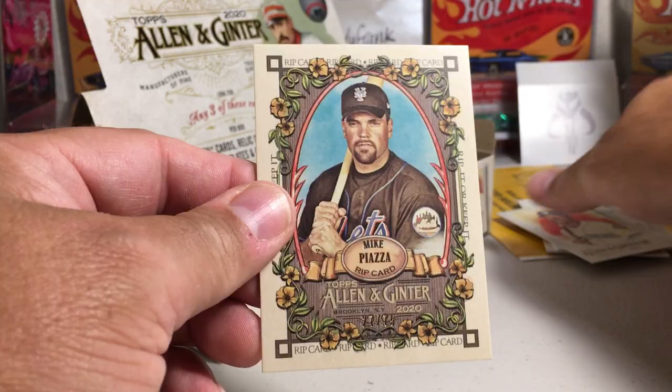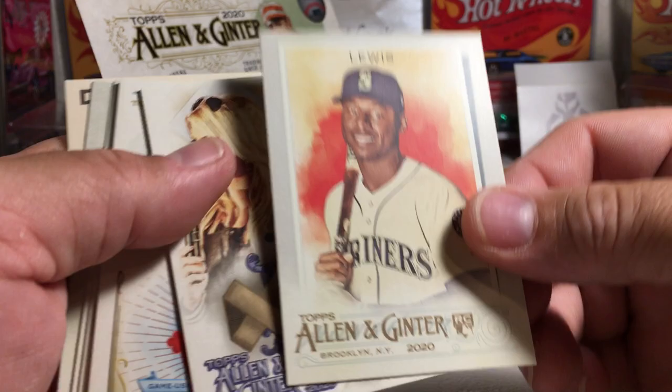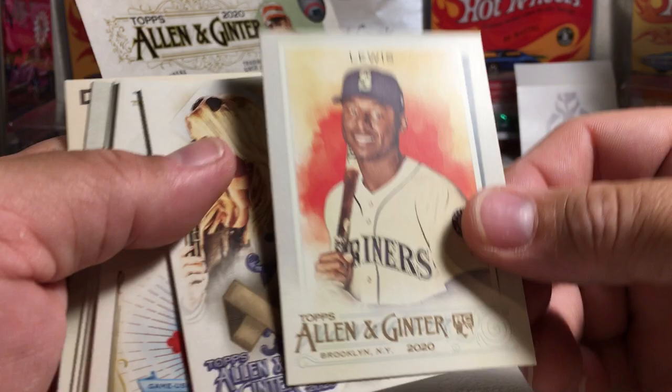Stay tuned for more videos. Just as a recap: we got a rip card, Kyle Lewis rookie, Courtney Hansen relic, Stroman, Bichette rookie, Luis Robert, and Alvarez. They only got some mini rookies, plus an awesome rip card. Stay tuned.